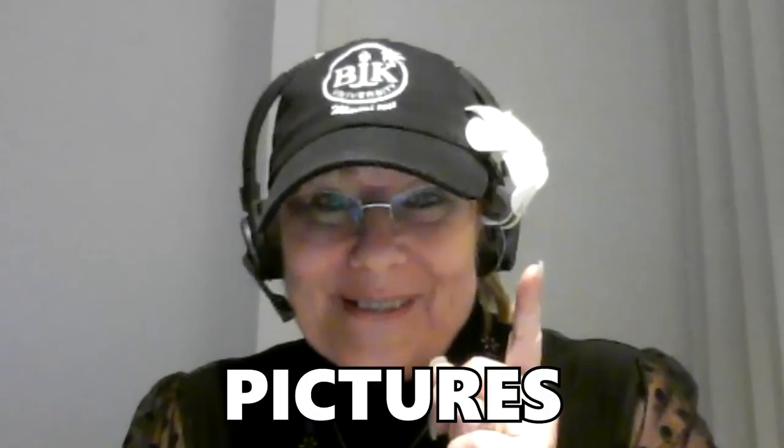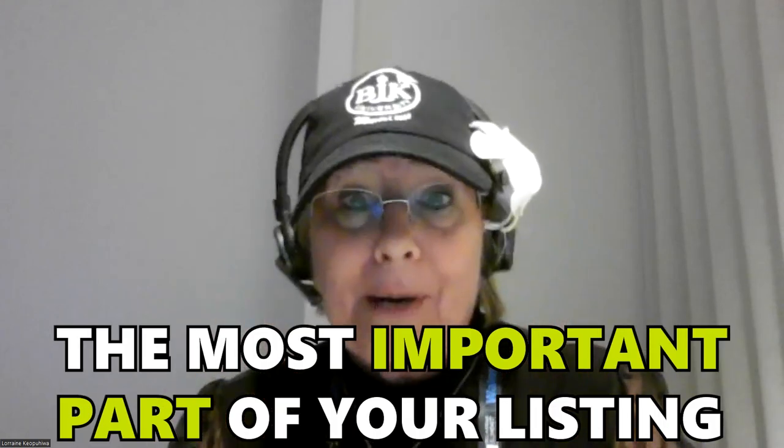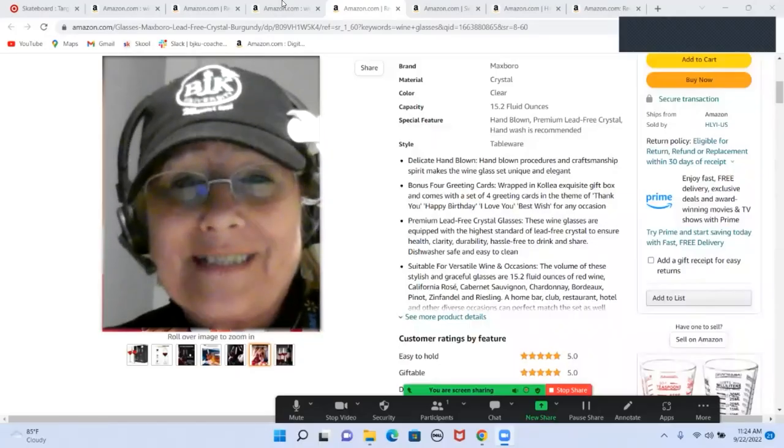I want to share with you: how do I get my product sold before anybody else is on the page? It's quite simple, really. Pictures. Pictures do say a thousand words. Now, we don't want you to skimp on these pictures. They are the most important part of your listing. Your photographs say a lot.